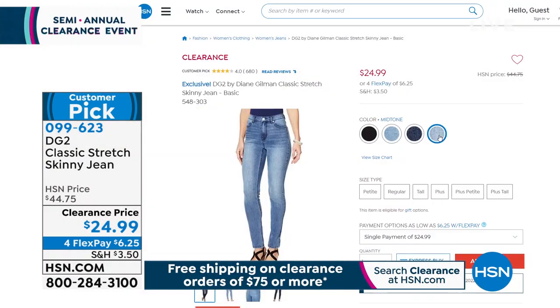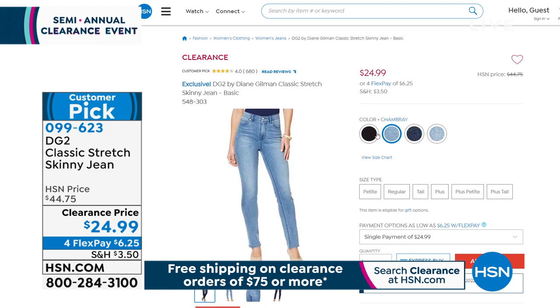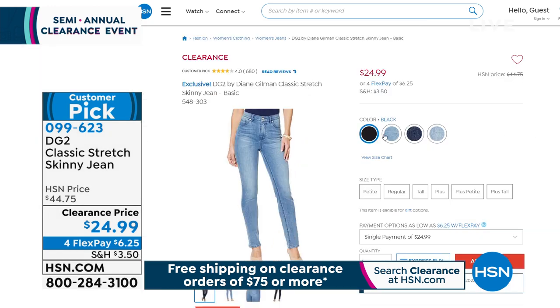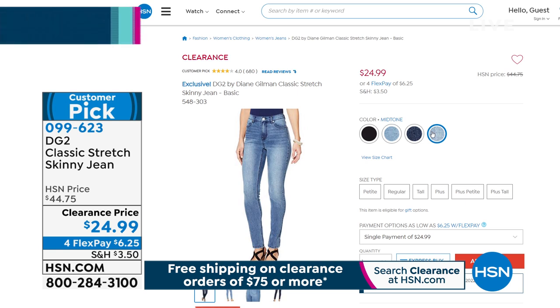We have it in chambray and mid-tone — the mid-tone is getting very limited, so if your size and inseam are in there, scoop it up now. We also have a fashion color in olive. It comes in inseams of 29 for average, 27 for petite, 31 for tall, in sizes 2 through 16, 16W through 24W. Item number is 099-623.